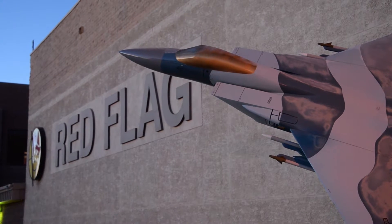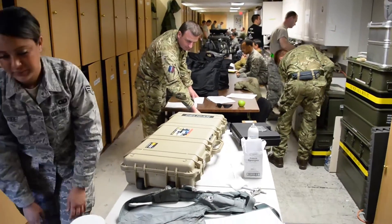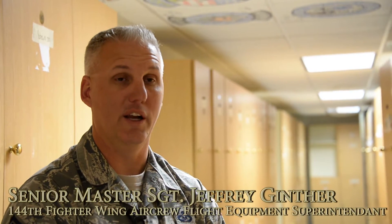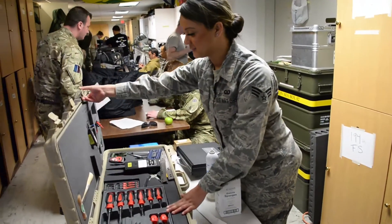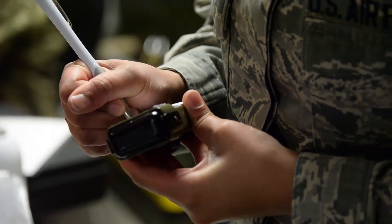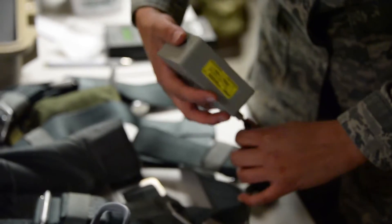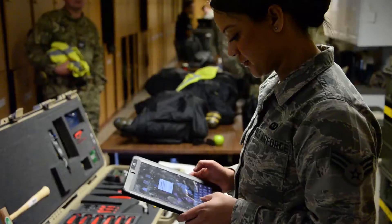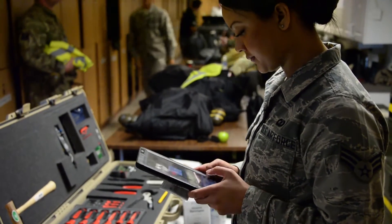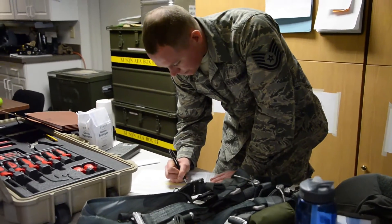Members of the 144th Aircrew Flight Equipment Team brought their A-game to Red Flag to support pilots from the 144th Fighter Wing. Currently located at Nellis Air Force Base, partaking in Red Flag Exercise 16-1, our job is to ensure all the flight equipment that the aircrew member or pilot wears is readily available and serviceable. On a daily basis, we conduct regular inspections ensuring the equipment is ready to go for their flights.